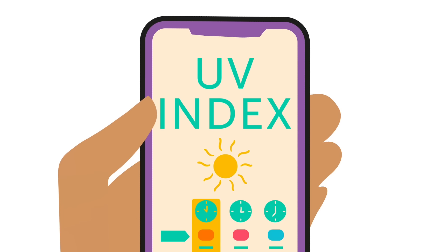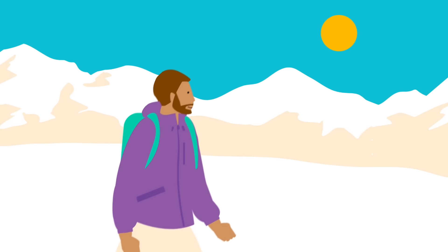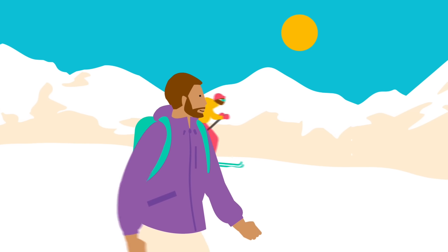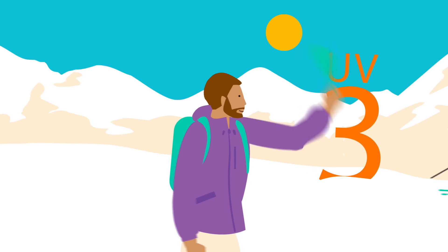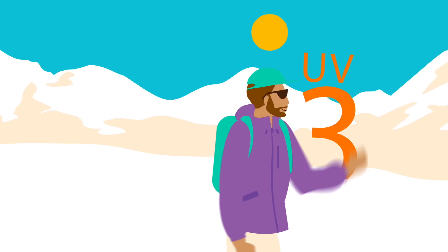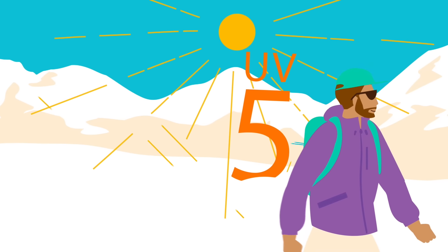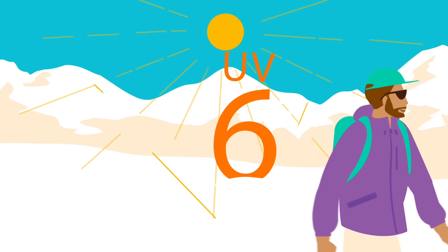1. Check the UV index. Before heading outdoors, check your local forecast for the UV index, which tells you how strong the UV rays are. When it's 3 or higher, protect your skin and eyes from a higher chance of sunburn, especially when near highly reflective surfaces like sand and snow, which can nearly double UV strength.